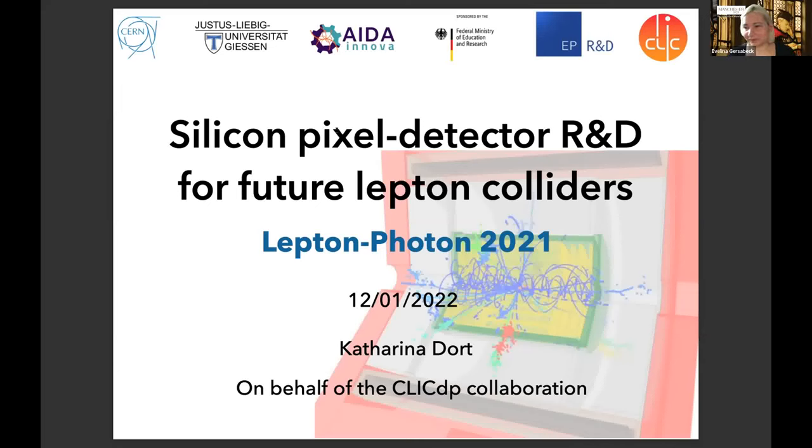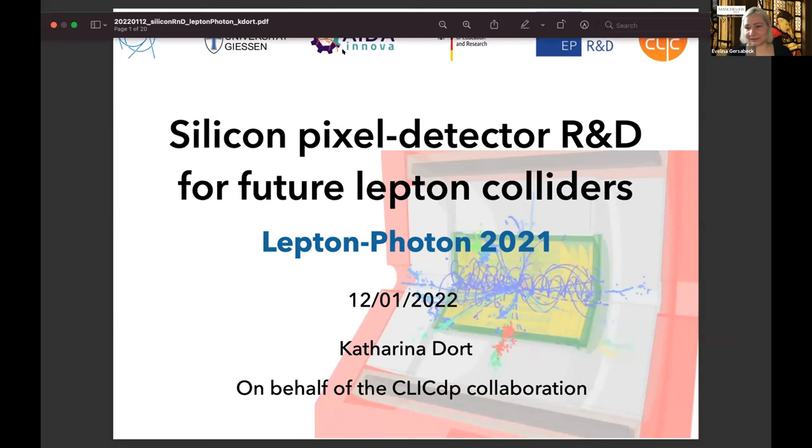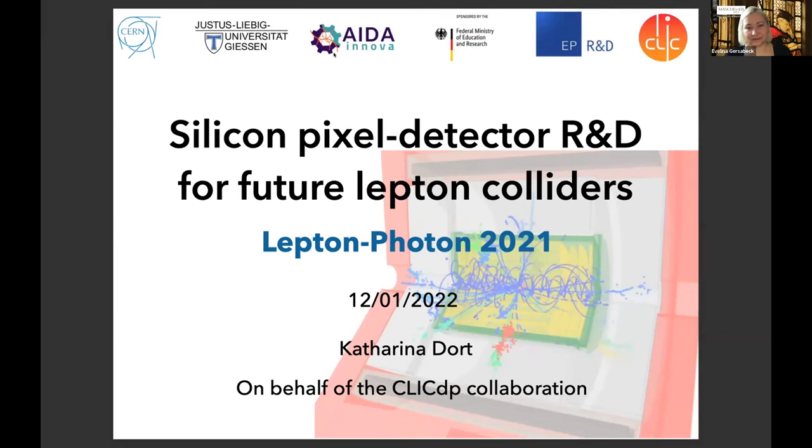Good morning everyone and welcome to today's R&D Parallel session. We have 15 minutes allocated per speaker with five minutes for discussion. When you want to ask a question, please use the raise-the-hand option at the end of the talks. I will annotate on the slides of the speakers the remaining time — at five and two minutes before the end of the talk.